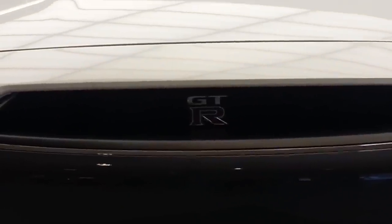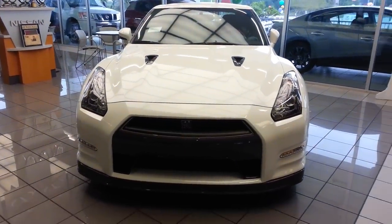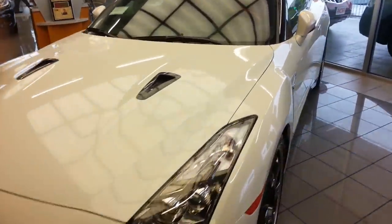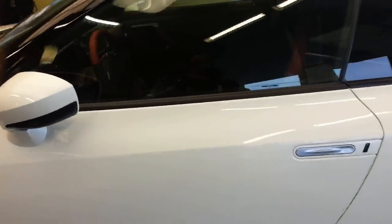Hi guys, I'm at Ensura Nissan. Lo and behold, there is a 2014 Black Edition GTR in San Antonio, Texas. It's a 2014. Look how awesome that is.